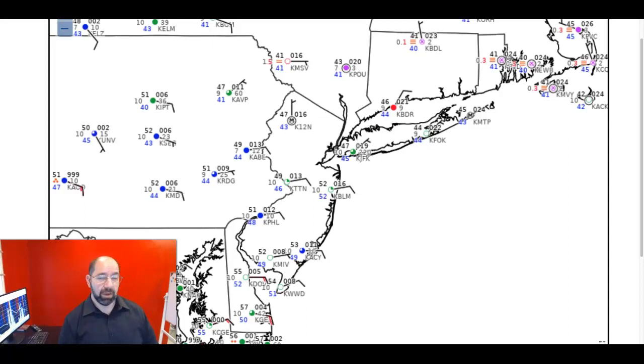Currently we have a warm front approaching. It's stationary right now; it's going to become a warm front as we move forward throughout the day, with winds coming in from the Atlantic Ocean from the east around 5 to 15 miles per hour. That's transporting moisture in from the Atlantic, which leads to a lot of low clouds and some drizzle and a few isolated showers here and there, but not the main event — at least not yet.